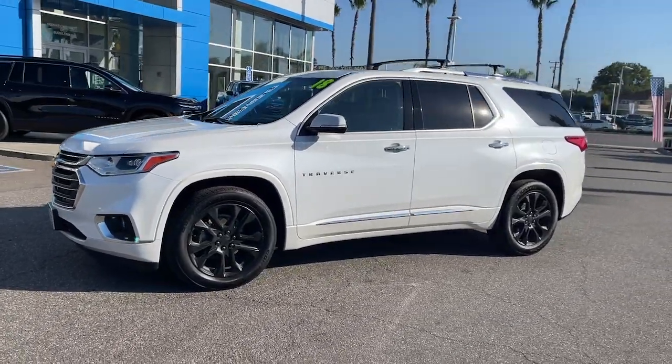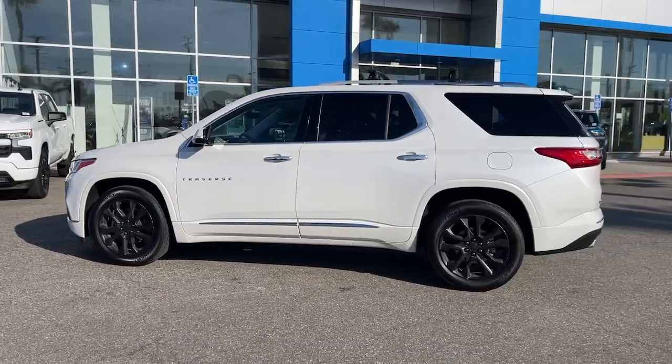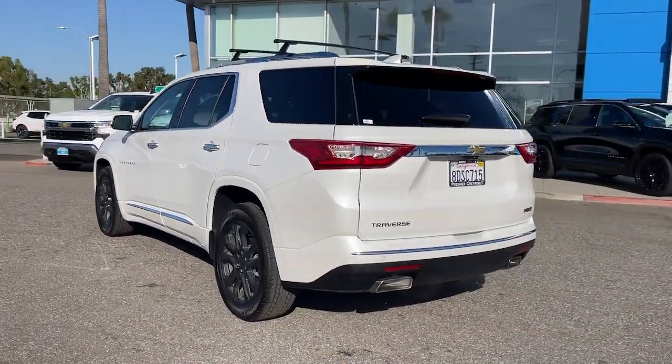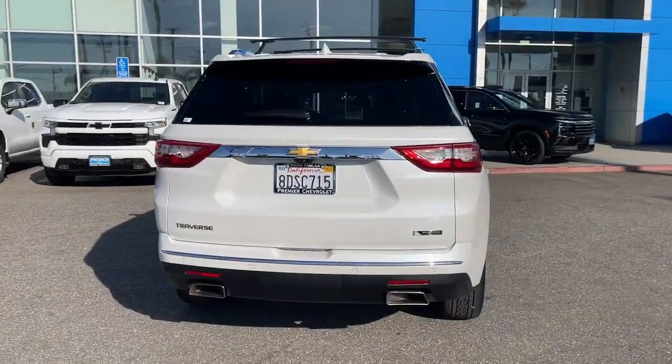You will love the features of this 2018 Chevrolet Traverse. With less than 70,000 miles on the odometer, this vehicle stands out from the rest. Answer the call for adventure in comfort and style in the bold, spacious Traverse.